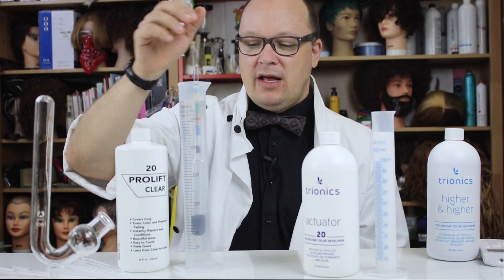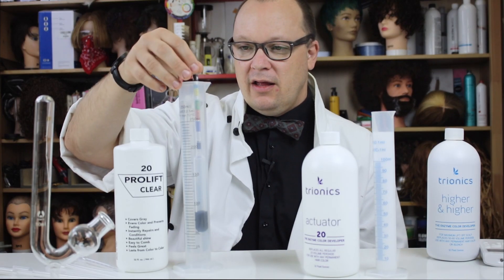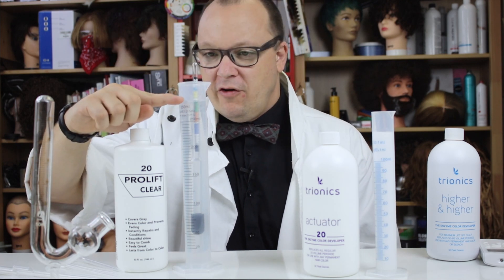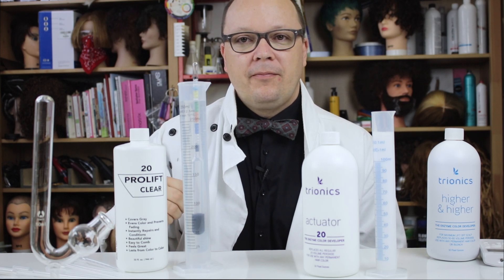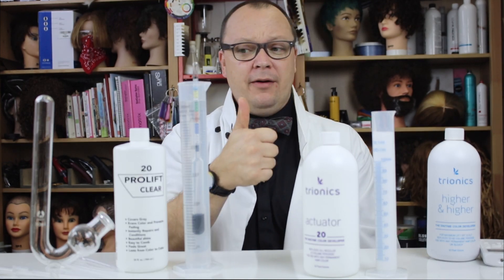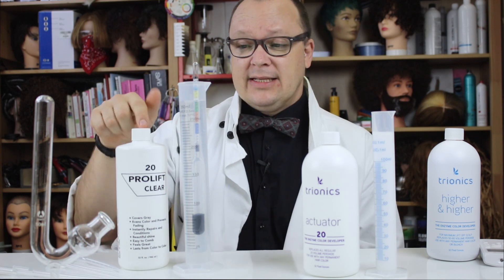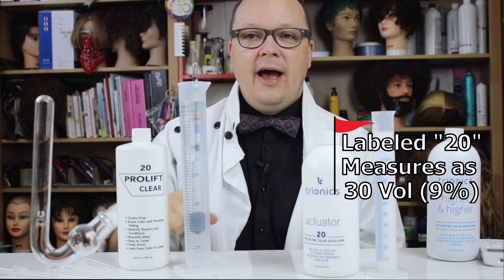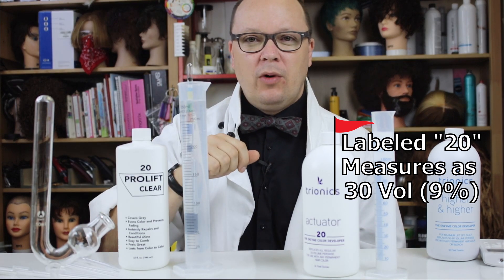I can gently rest the hydrometer in the ProLift Clear and see where we're at. I already checked this when I got it — and weirdly, it's floating right at the 30 volume mark. So that's red flag number one: it's labeled 20, but it's actually measuring at 30 volume.